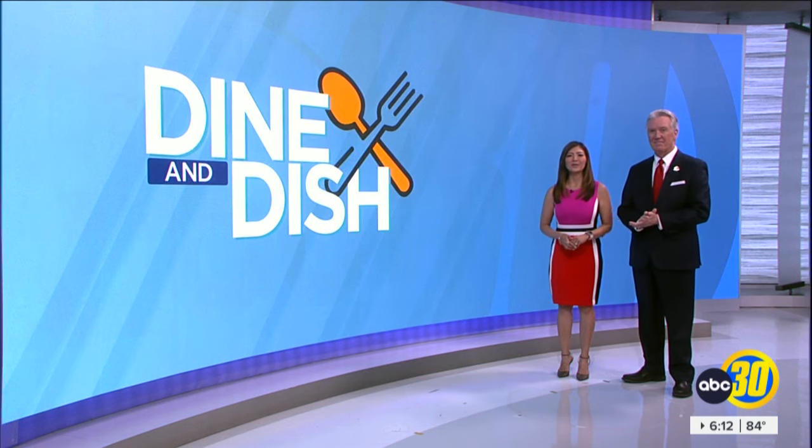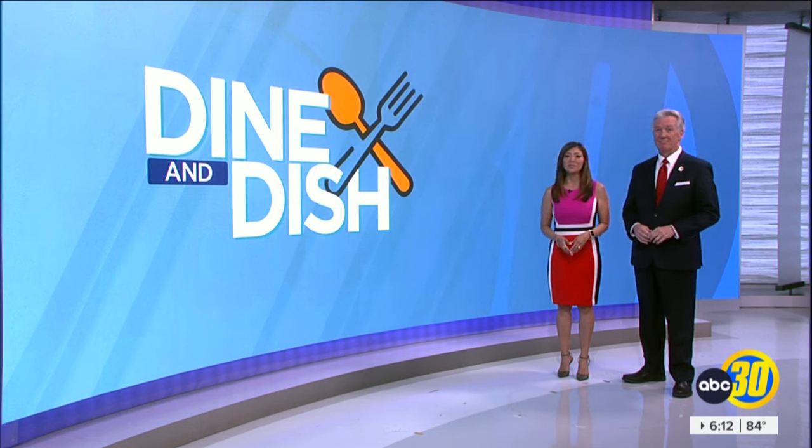Odds are pretty good you've been looking for a new place to try some tasty barbecue. In tonight's Dine and Dish, Action News anchor Daily Rong takes us to a South Valley casino where we hit a beefy jackpot.